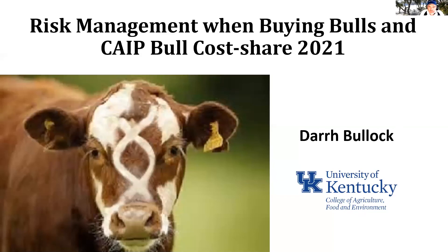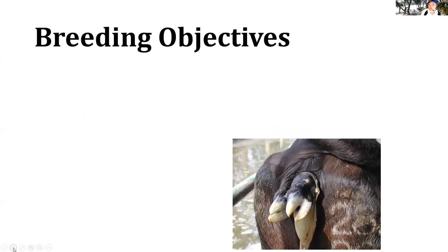As promised, we're going to have an extension program. For those agents who took the agent training I gave last week or the week before, you're going to see some familiarity here, but there are an equation or two in here, so you might need a second go with that. I want to go through and give you a quick update on what's going to happen with the CAPE Bull Cost Share Program in 2021, and one of the impacts is going to be on the accuracy values required on bulls.